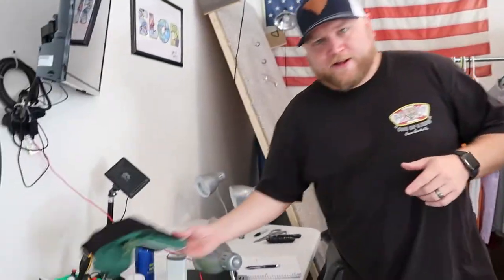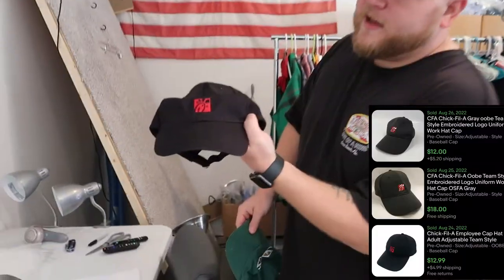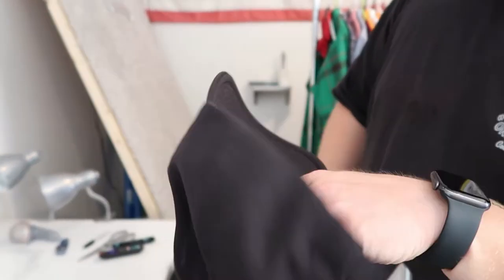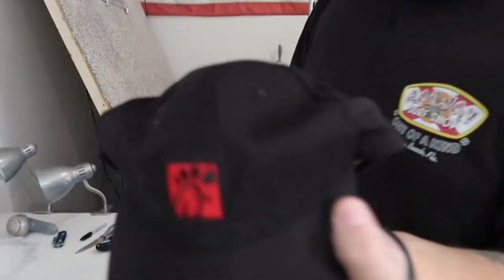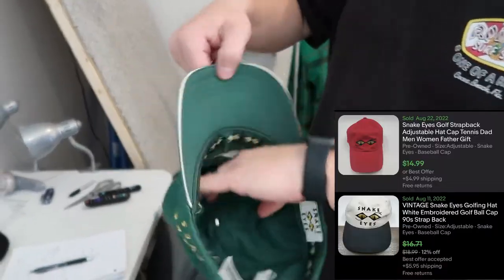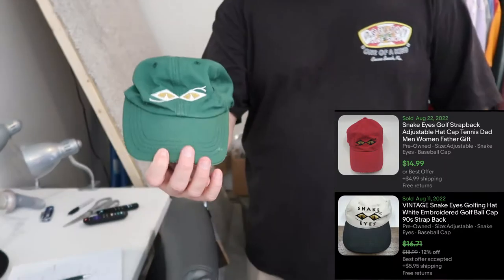I purchased 56 items total on the day. I grabbed two hats. These Chick-fil-A hats right here — they do really well. It's an employee hat. I'll probably be able to get $12 to $15 for that. And then just a vintage Snake Eyes golf hat — probably a good $10 to $12 for this one as well.